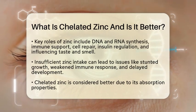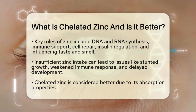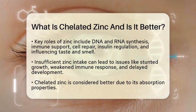If someone does not get enough zinc, they might experience issues like stunted growth, weakened immune response, or delayed development. Now, why is chelated zinc considered better?